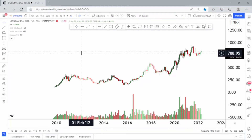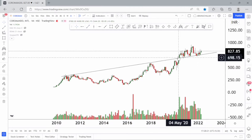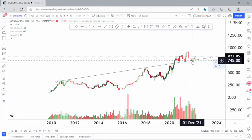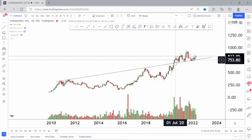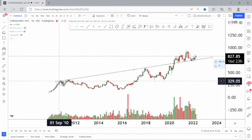Let me draw the trend lines that govern the stock. This can be considered as a resistance trend line. The stock gave a breakout around 2020 and is now just at the support region. After hitting the support, the stock is once again trying to move higher. We can consider this a good sign because the stock broke out and is trading above the breakout level. This shows the stock is bullish on the monthly chart.